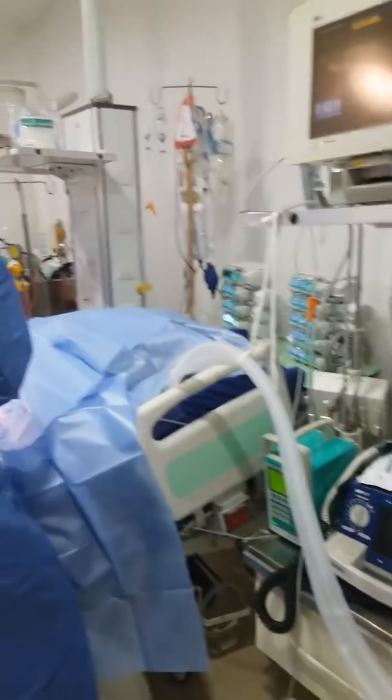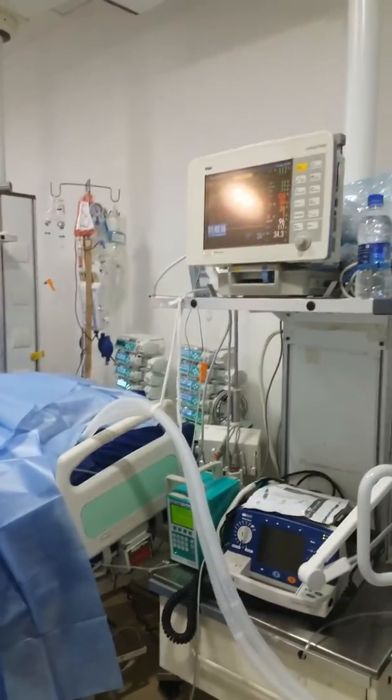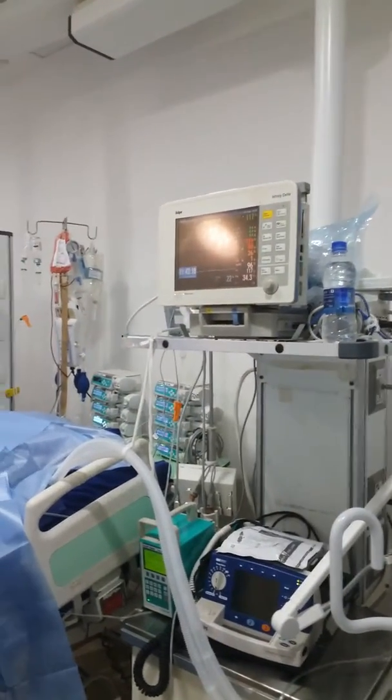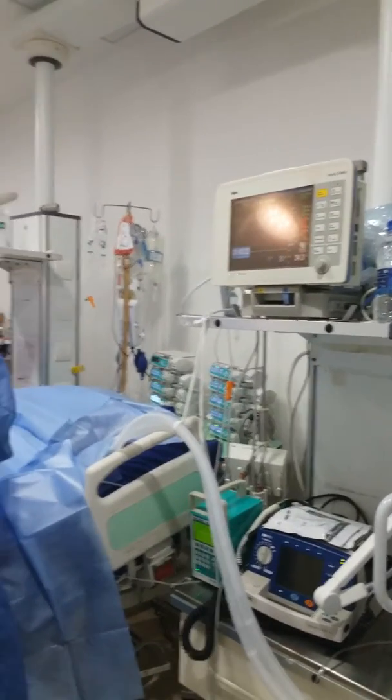This is a story of a lady who was suffering from dilated cardiomyopathy for the last seven years. She was 27 years old when first detected to have symptoms and signs of cardiac failure.